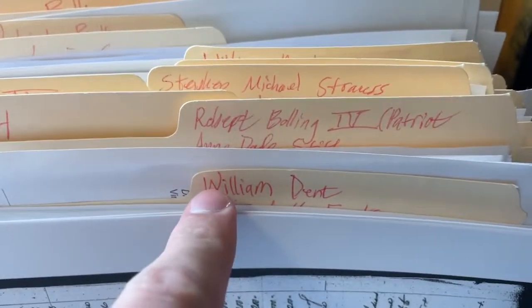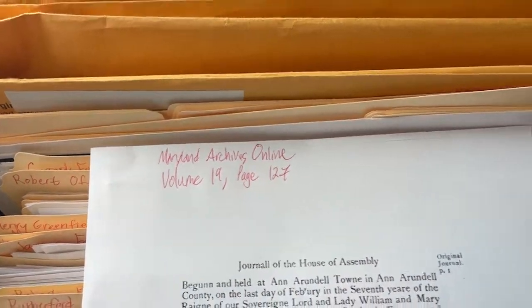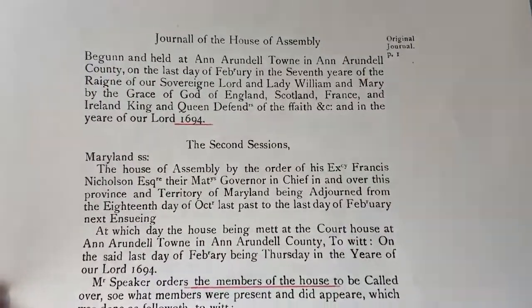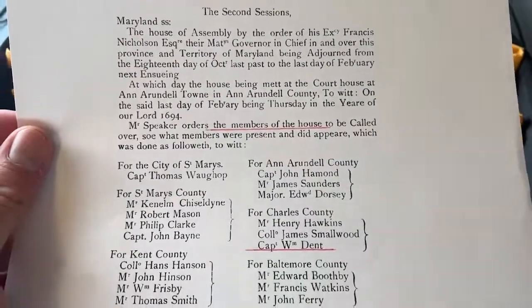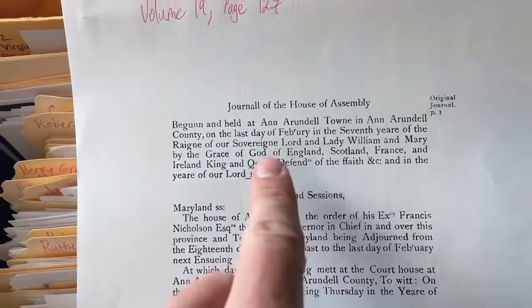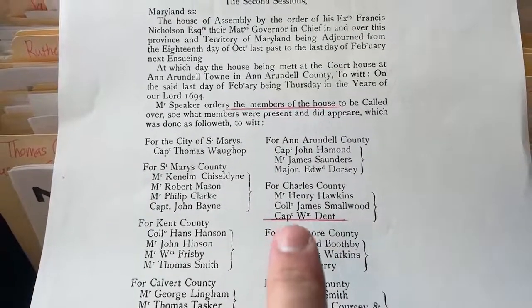For example, I've got William Dent — he's an ancestor. I pulled this out of this file. I wrote down where I got it from: Maryland Archives Online, Volume 19, Page 127. There's also this cool thing on Maryland Online where it shows you a little abstract of it. I underlined the important stuff, so you know the year is 1694 and you can see the members of the house.